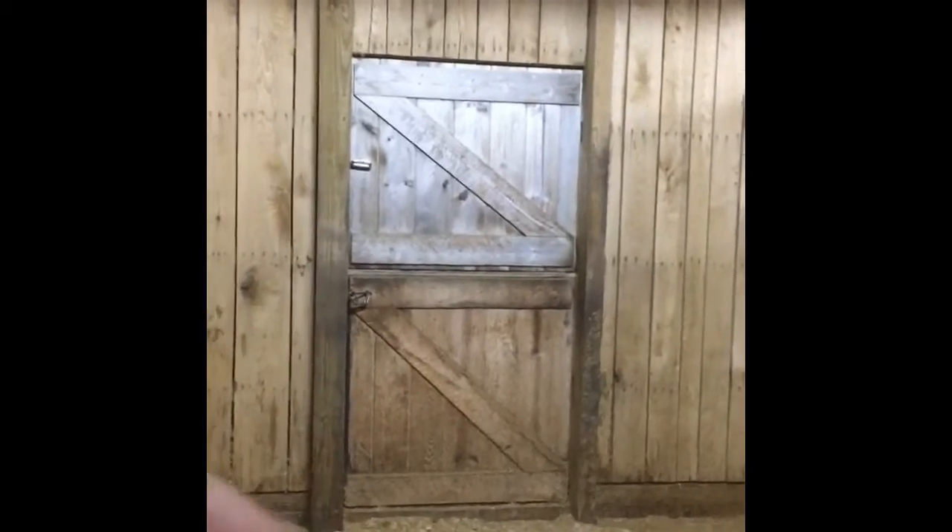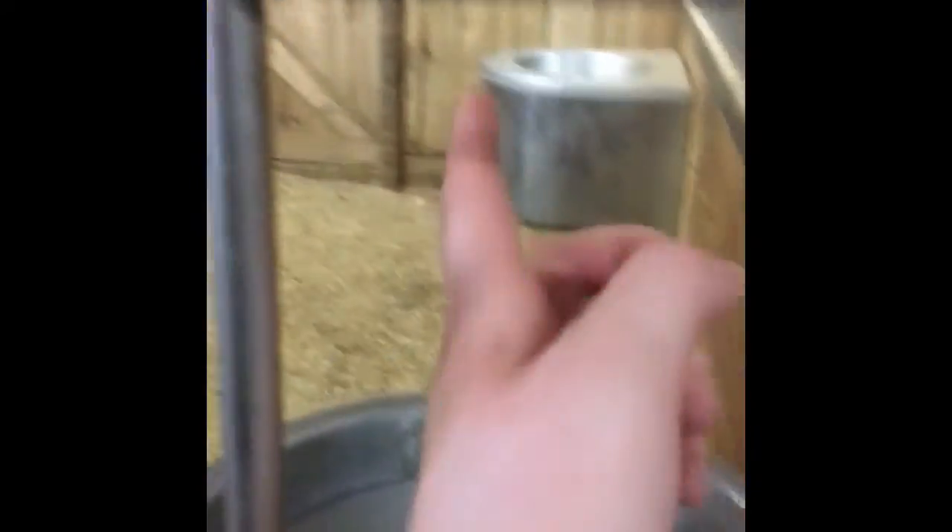I'm showing you inside each of these stalls - really nicely bedded. We've got automatic waterers in each of the stalls, which are super nice. I love them because you can lift them up and clean them out like dog bowls, which is great. And then each of the stalls have Dutch doors, so when you're turning horses out you can open up and let them right out.